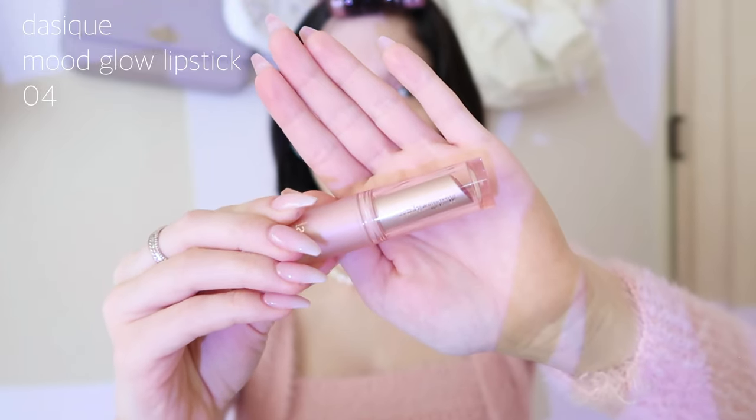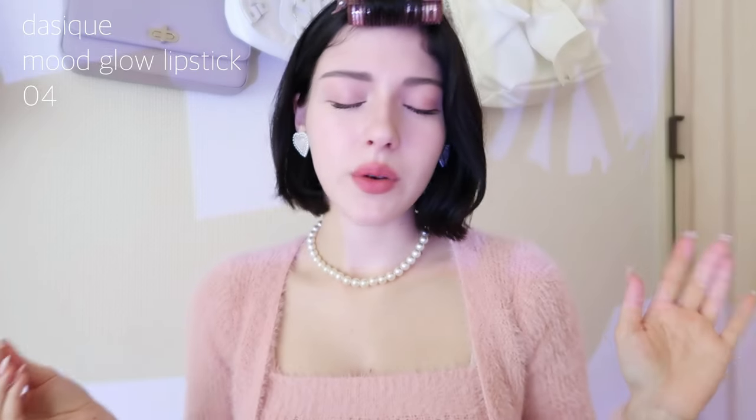This is supposed to be a slightly more intense color, so I hope it turns out the way I want. It's more creamy and less matte than the other product. I'll now style my hair and then show you the finished result.